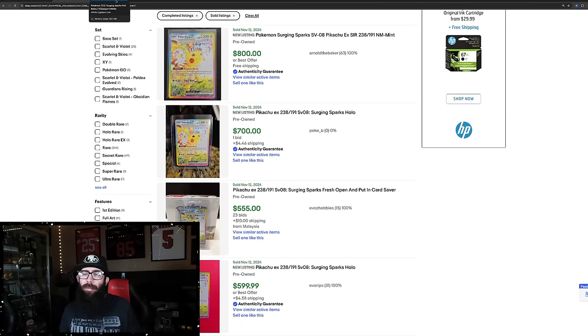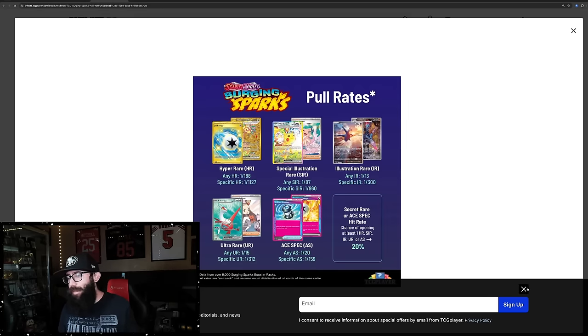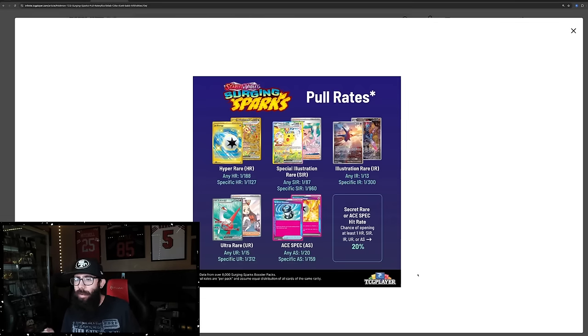Now, to my point — these are the pull rates that were just released by TCG Player. They opened over 8,000 packs. This is the truth, guys: it takes, on average, 960 packs to pull a specific SIR — aka the Pikachu.